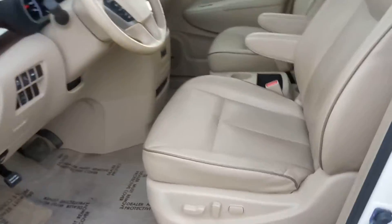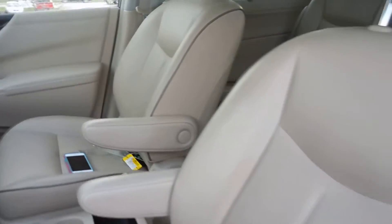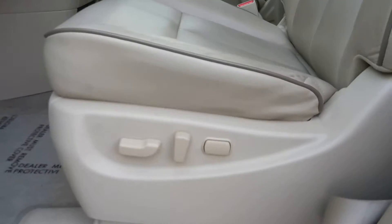In the front seat for driver and passenger, we have leather bucket-style seats. These seats are also heated and power adjustable.